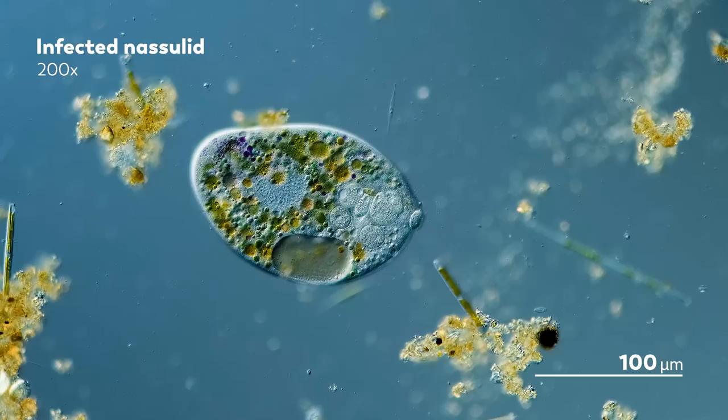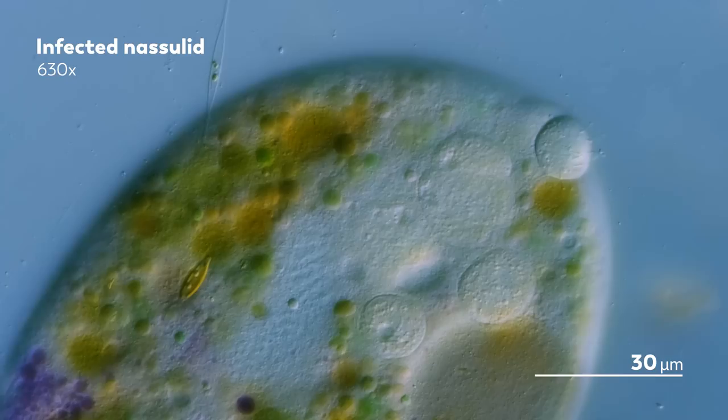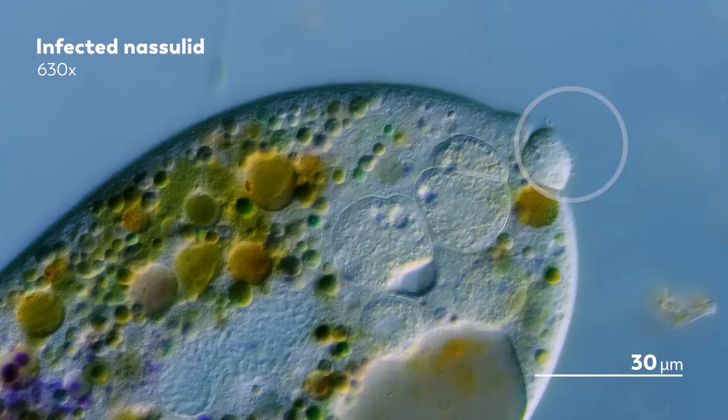For some Suctorians, one host is not enough to satiate its appetite. If you look at the top corner of the Nassula here, you can see that one of the Suctoria has its tentacles poking outwards, keeping them extended and ready in case another Nassula comes along to add to its meal.